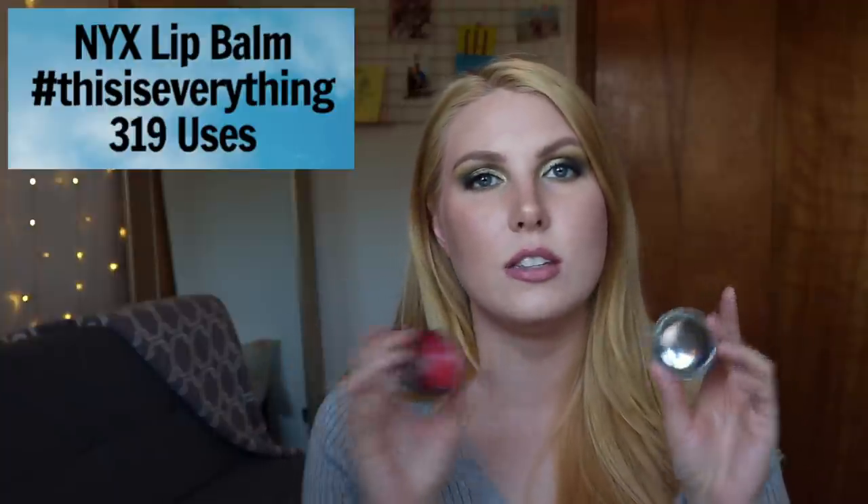My most used lip product is the NYX This Is Everything Lip Loving Balm. I tracked how many uses it took to finish one tin — it took 319 uses. I've gone through so many of these and have two or three open right now in different parts of my apartment and in my purse. I love this lip balm — it's five dollars for a giant tin, fantastic formula, no gross scent or taste, keeps my lips moisturized all day. You only need to apply it once or twice. On sale, it comes out to about one cent per use. It's just my perfect formula.